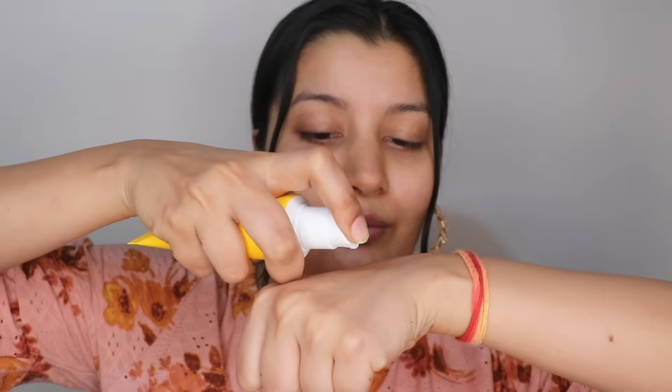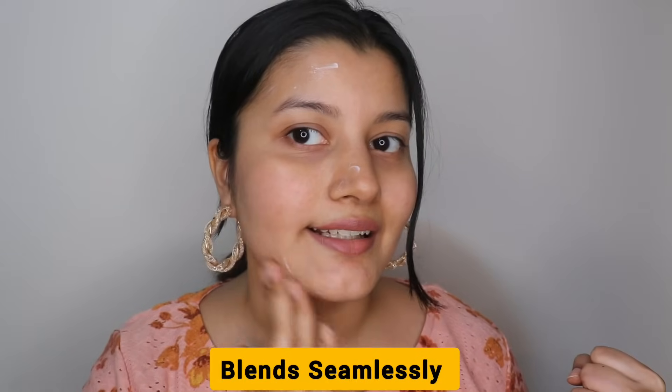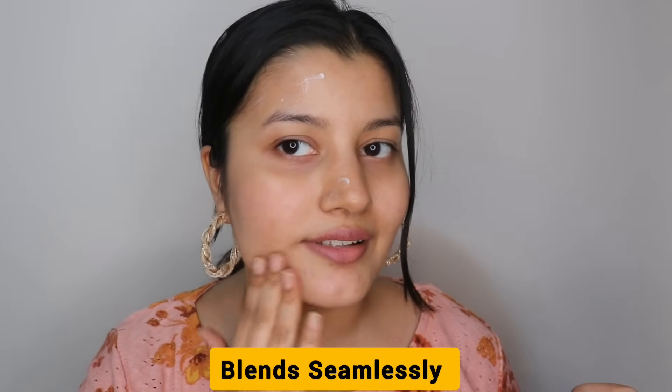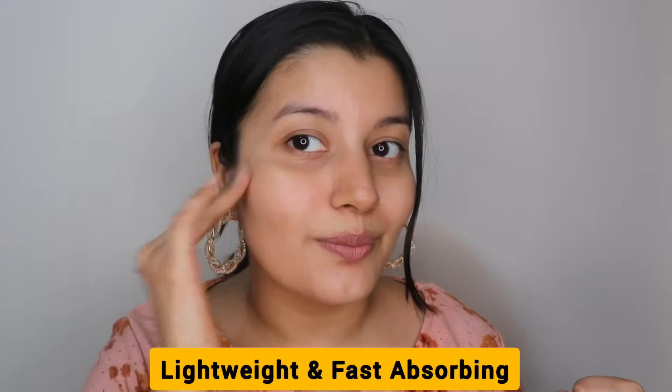I'm going to take a pea-sized amount and dot it all over my face, just on one side to show you the difference. And now let's blend it. As you can see, it's blending so seamlessly — it literally disappears into the skin. It blends like water and it's super duper lightweight.